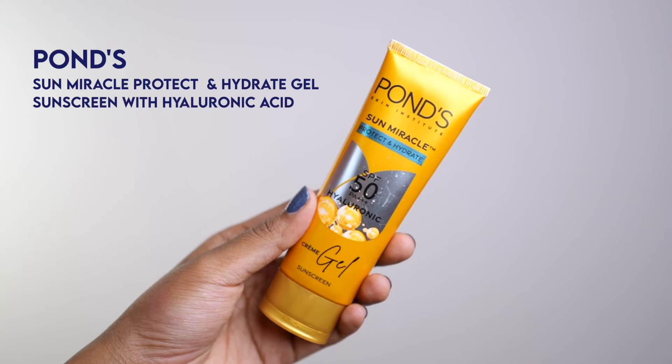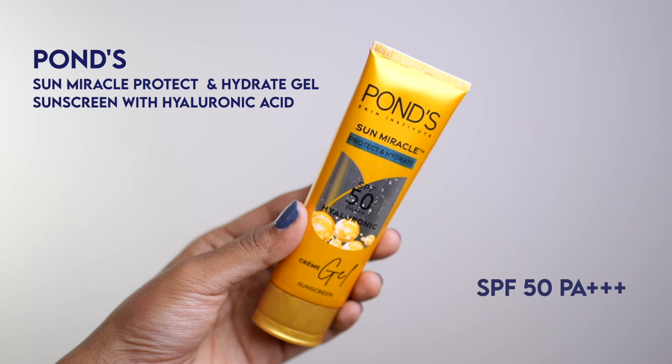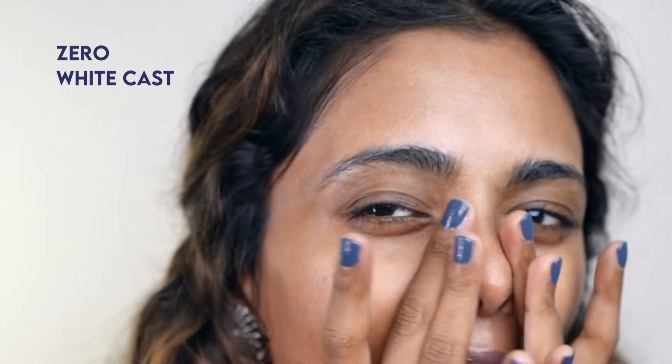Next up: sunscreen. Even though it is wedding season and you're applying makeup, don't be afraid of applying plenty of sunscreen on your face. I'm using the Pond's Sun Miracle Protect and Hydrate Sunscreen with SPF 50 PA+++ with hyaluronic acid. Not only does it protect your skin from the sun for 12 hours, but look at that — no white cast, it just blended right into my skin. No oiliness, nothing — just juicy, glowy, plumping hydration with skincare benefits.